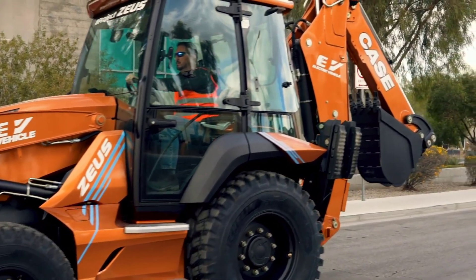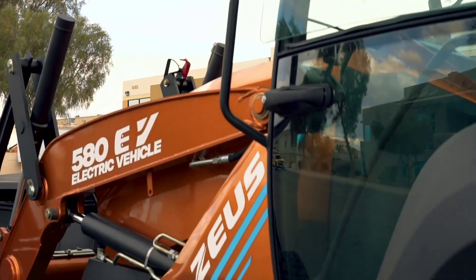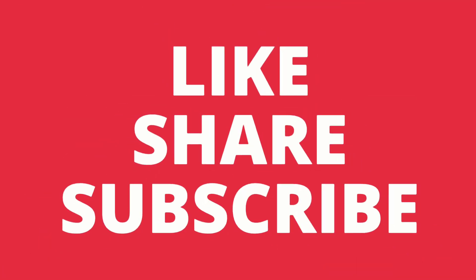That's it about the 580 EV loader. If you like the video, please like, share, and subscribe to the channel. Thank you.